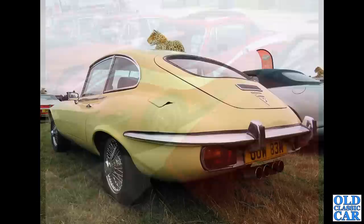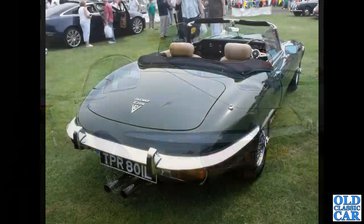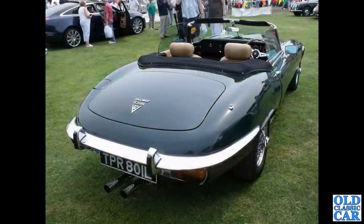The rear three-quarter low-down view of a Series 3 E-Type V12 — non-standard rear exhausts. Usually they had a fishtail-style exhaust, but on this car the fishtails are gone, replaced by a pair of twin pipes out the back.